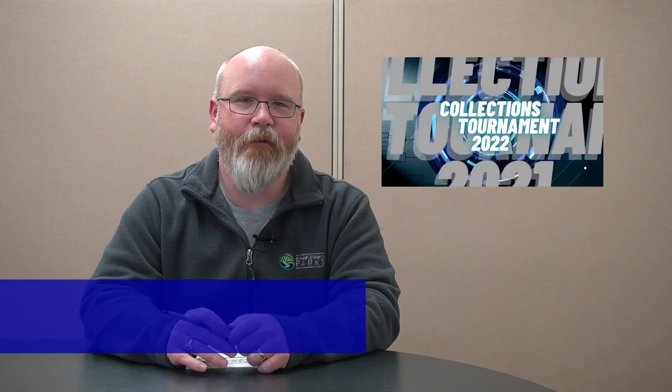We're back here in Tournament Central for the next matchup of the first round of the 2022 Elkhart County Historical Museum Collections Tournament. Today we have the newcomer — our visitor services assistant Paige Renshaw — introducing her first matchup. Paige is going to have two minutes to present her items, and today we have a good one.